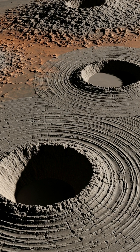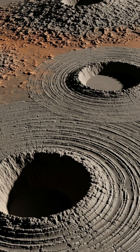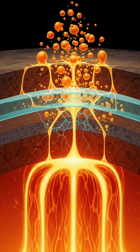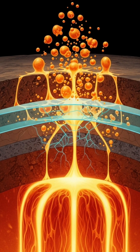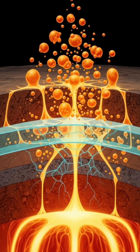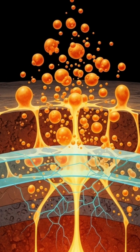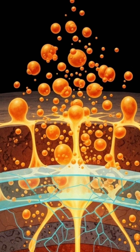They look like chaotic scribbles etched in rock, centered around collapsed domes. New modeling suggests hot blobs from Venus's mantle push upward but hit a glass ceiling deep below. That forces smaller plumes to bubble up and carve these weird patterns.